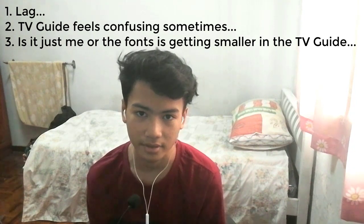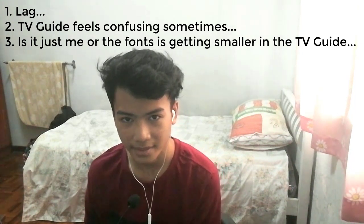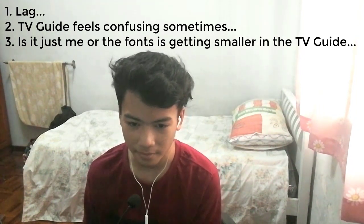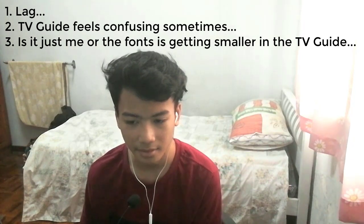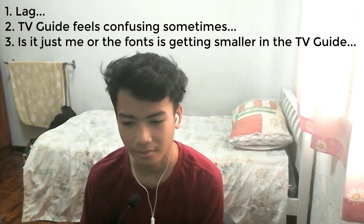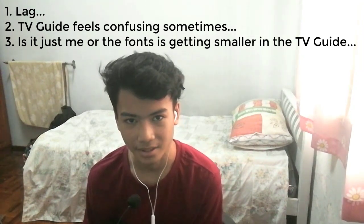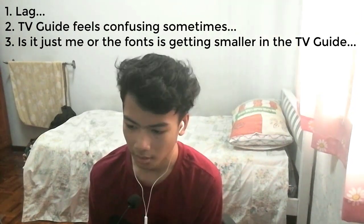Unifi seriously needs to fix that because a lot of people hate it. Another problem is the TV guide — I think the TV guide before the update was actually better than this one. It's a little confusing sometimes and just feels uncomfortable to use. Also, the font is so small. I don't know if it's just my eyes or if they actually made the font smaller, but did they expect us to literally sit right in front of the TV? It's really hard to see.